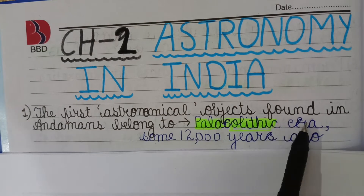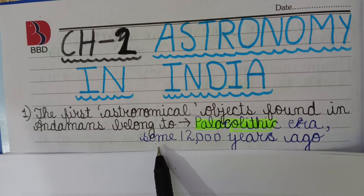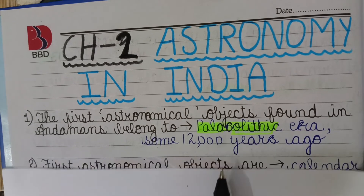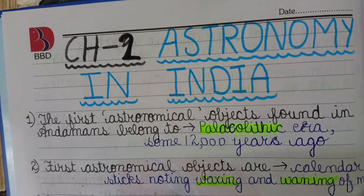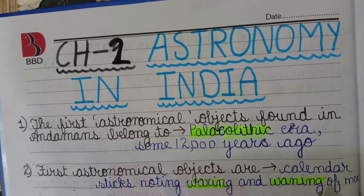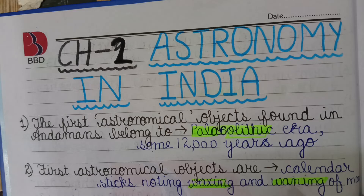The first astronomical object found in the Andaman belongs to the Paleolithic era, about 12,000 years ago. These are calendar sticks noting the waxing and waning of the moon — waxing means increasing and waning means decreasing. This is considered the first astronomical object of India.